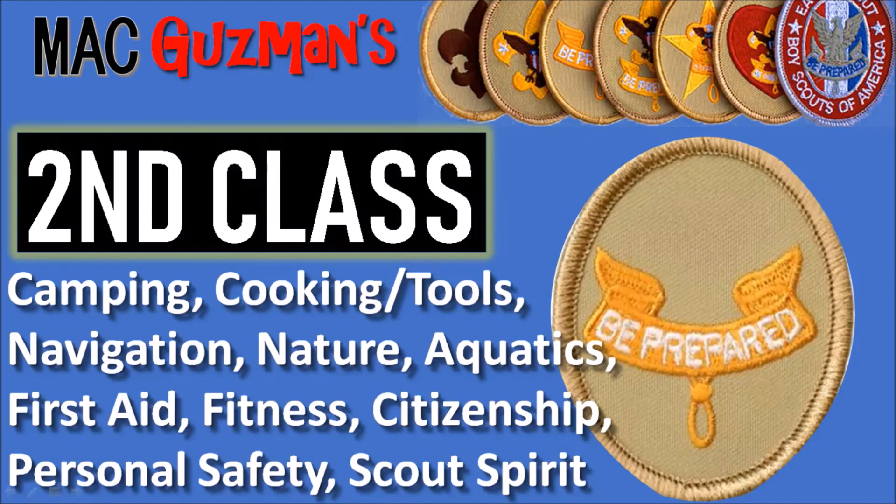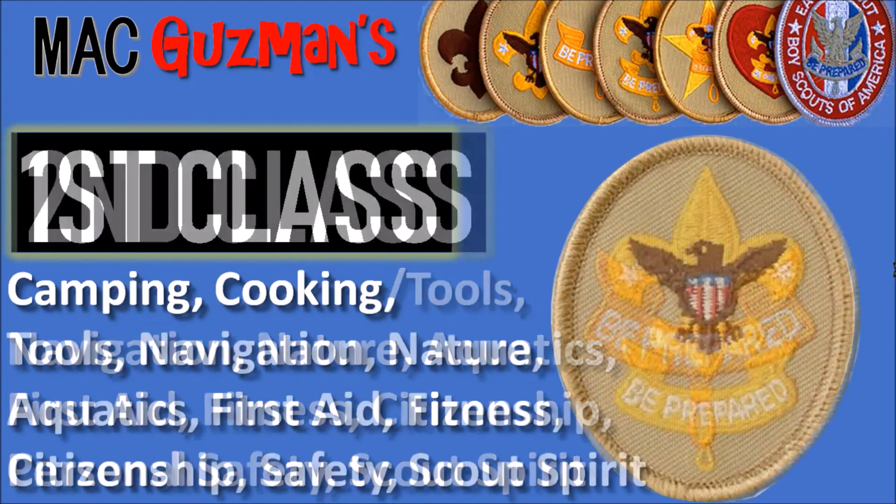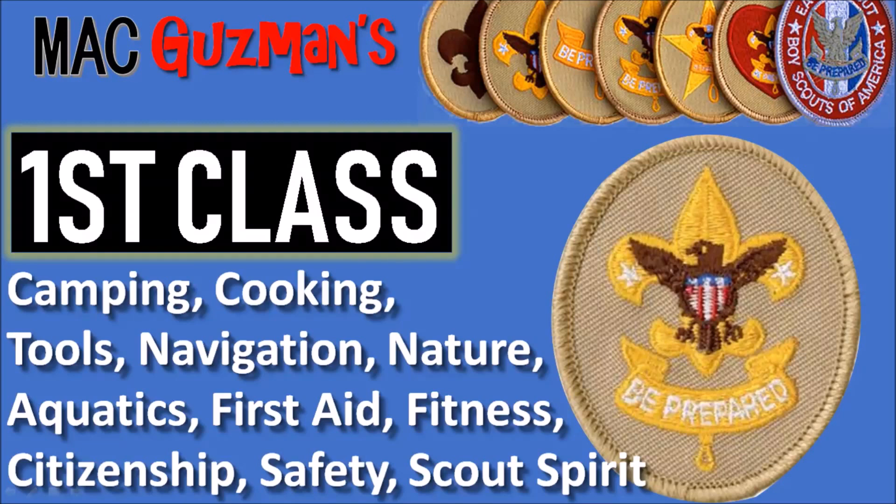First Class covers the same information — camping, cooking, tools, first aid, etc. — except those are the really specific things it wants you to know, so that takes longer to do. I'm working on First Class at the moment, and some of the stuff I need to do or have done is camping.